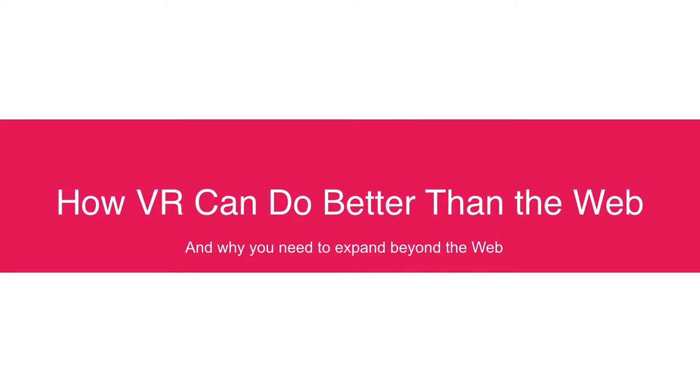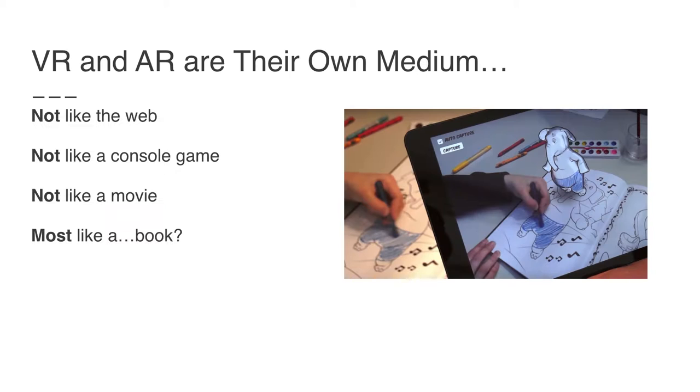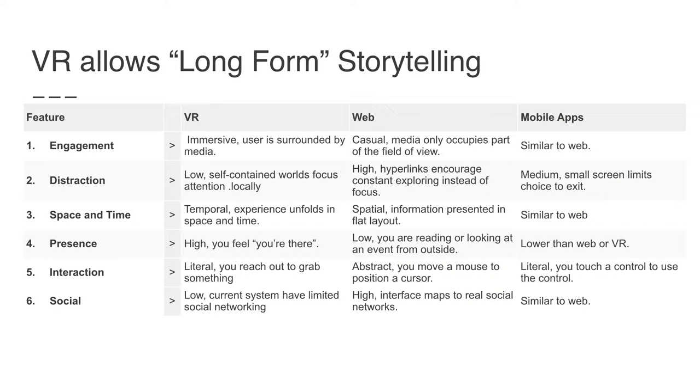VR is not some sort of weird web page or a strange movie — it is its own medium. It's not like the web, not like a console game, not like a movie. It's actually mostly like a book because VR allows long-form storytelling, which you really don't do well on the web and certainly can't do with an app. VR is very immersive, gives high engagement, distraction is much lower than the web, the experience is more temporal, people are locked into an experience in space and time, and they have a very high feeling of presence. Interactions are much more intuitive, concrete, and literal — in VR, instead of clicking abstract shapes, I grab something. The one area VR is lagging is social, which people are still figuring out.